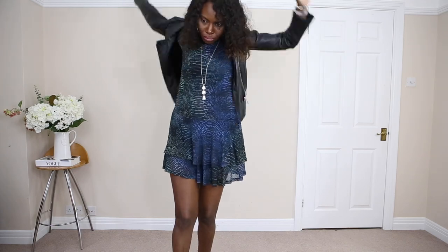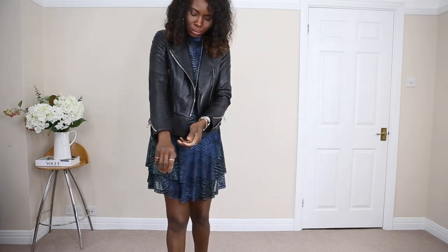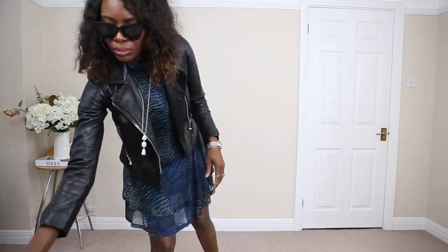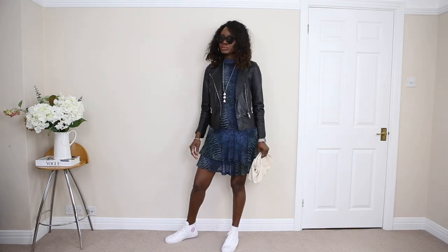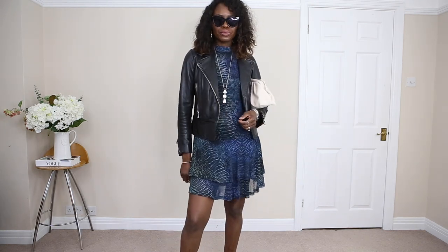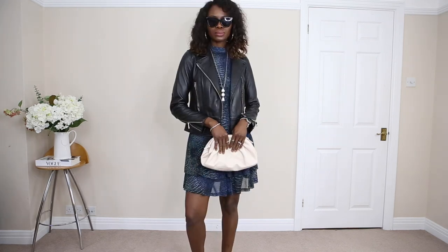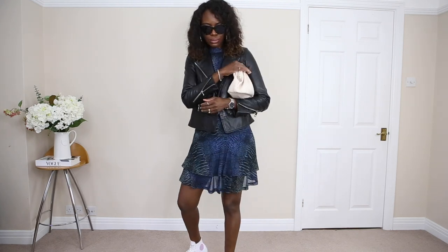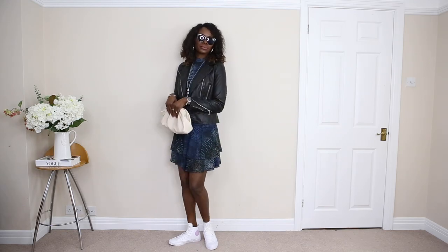Just to tie the look together — because the weather is still a bit chilly here in the UK, especially in the morning — I thought I'm just going to put on my leather jacket, which is from WISO. I tied it together with my necklace as well. It really goes with the zip at the bottom of the leather jacket, which is why I went with silver accessories. I love the trainers and the way everything ties together.